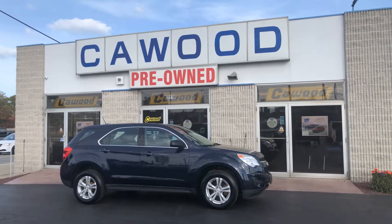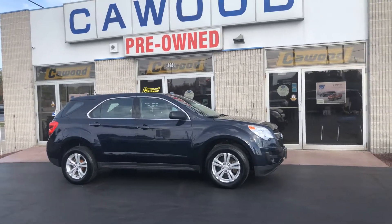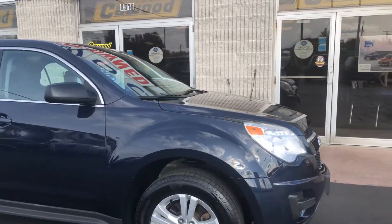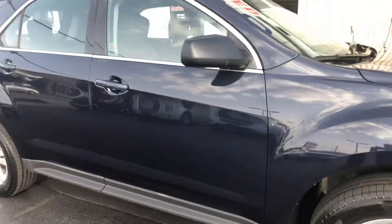Hi everyone, Tina here at KWOOD Honda in Port Huron. I'd like to show you this 2015 Chevy Equinox in navy blue. This is an inspected vehicle, has aluminum rims, great tread on the tires. This is an LS.